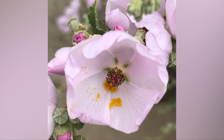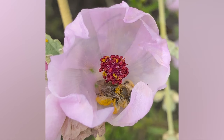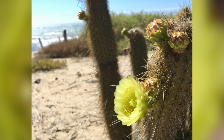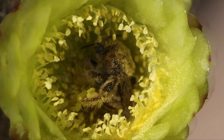One such native bee family is the chimney bee. This species loves the bush mallow flowers. Another chimney bee species that we have at the park relies on cactus like this golden-spined cereus cactus.